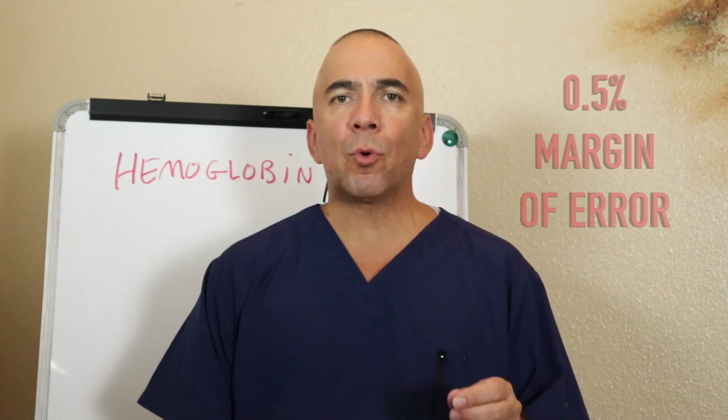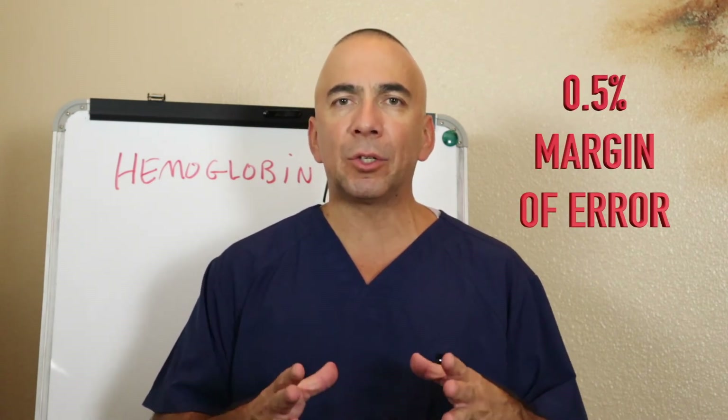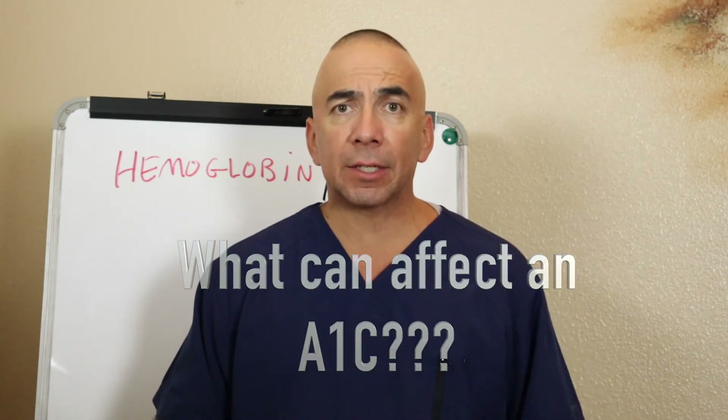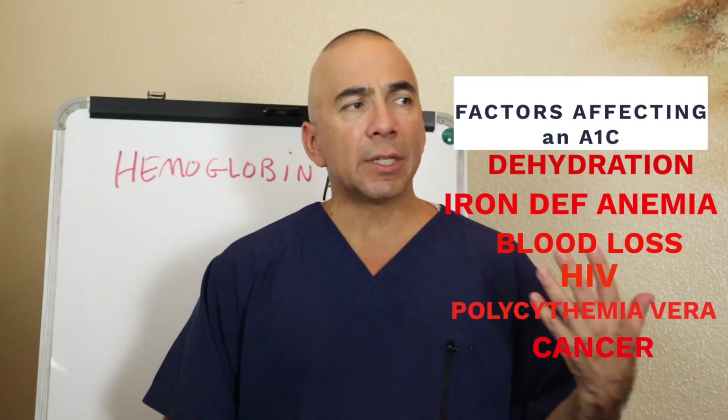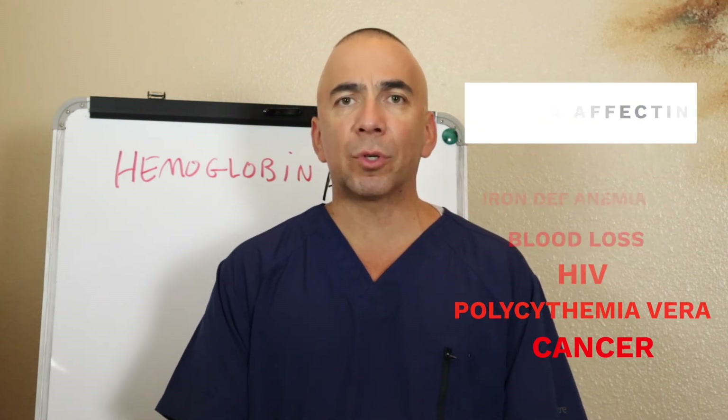If you have a family history of diabetes or signs and symptoms of diabetes, you might want to be tested sooner. How accurate is an A1c? Generally, about 0.5% is its margin of error, so it's pretty good depending on the labs and type of test. There are things that can alter the numbers — for example, blood disorders such as anemia or sickle cell disease can change the way an A1c number is reported.